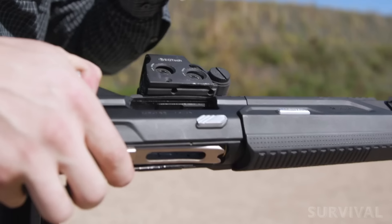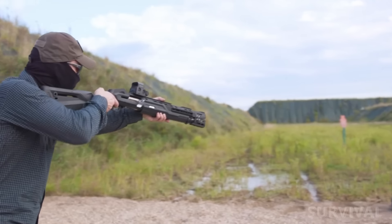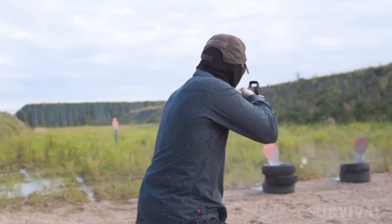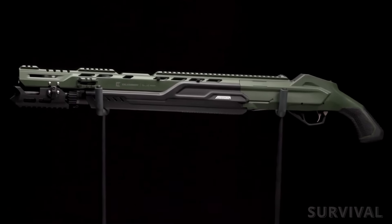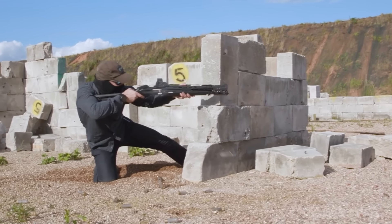The MP-155 Ultima is based on the reliable, classic MP-155 semi-automatic hunting shotgun and features a magazine capacity of seven plus one rounds. It's also a solid, practical tactical shotgun with extended controls, lots of rail space for accessories, and an adjustable modular stock that can be swapped out for a bird's head grip. The estimated price for the MP-155 Ultima is a little under fourteen hundred dollars.